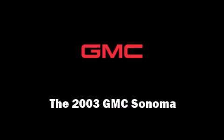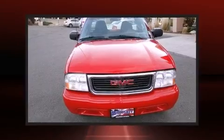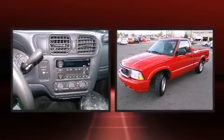Outstanding design defines the 2003 GMC Sonoma. This two-door, three-passenger truck has not yet reached the 50,000 mile mark.